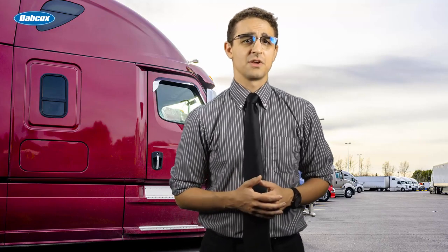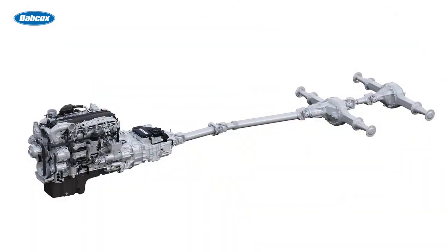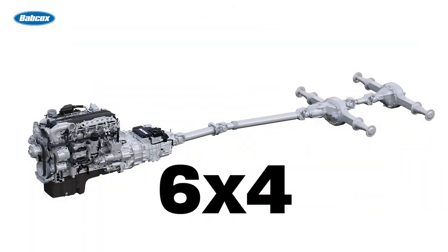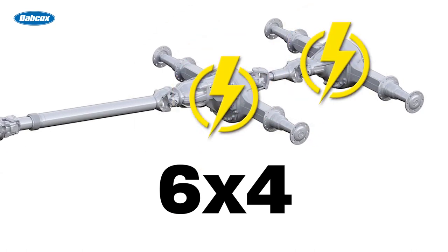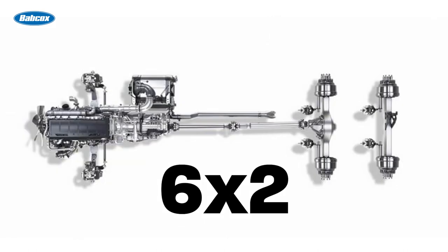That includes components that previously never required much choice. Drive axle configurations are a perfect example of this. For a long time, the standard was a 6x4 configuration in which both rear tandem axles receive power. Trucks came with 6x4 regardless of the jobs they were designed to do. However, some fleets and drivers have lately been switching to 6x2 configurations, in which only one of the rear axles receives power. The other is a tag, or dead axle,